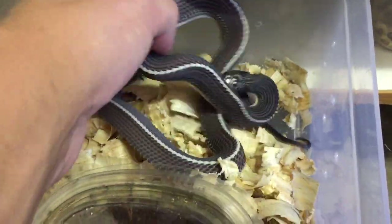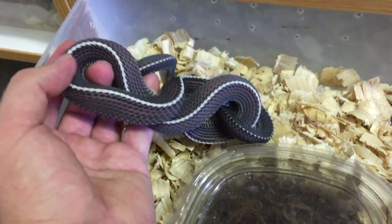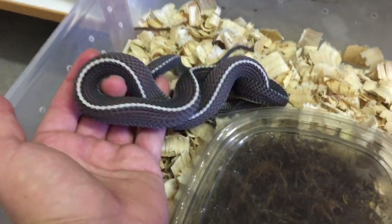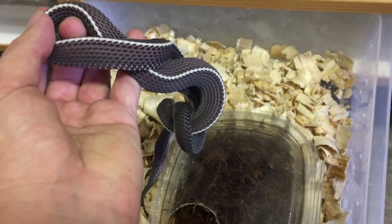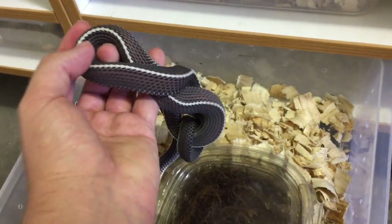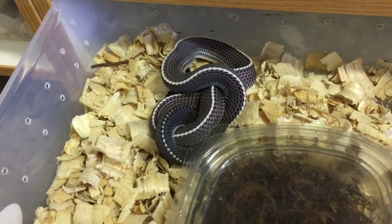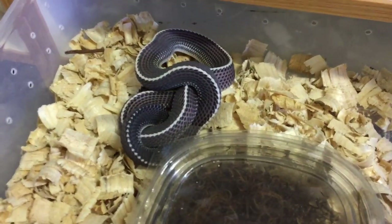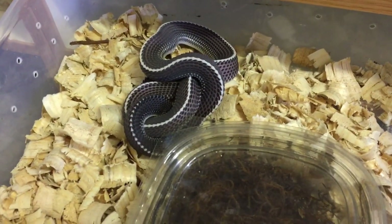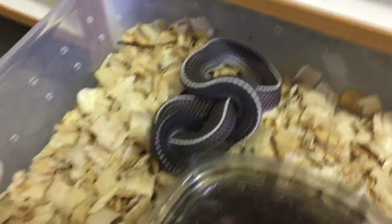They're quite shy snakes but they really do bite. They just like to hide away — see how it's just hiding its head. So yeah, that's our Cape File Snakes, and hopefully we can produce a lot more of them and grow our breeding stock, because they're such an incredible species.